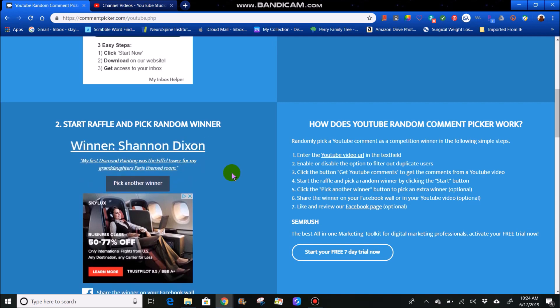The next winner is Shannon Dixon. She says my first diamond painting was the Eiffel Tower for my granddaughter's Paris-themed room. Well, congratulations, Shannon. That is five winners so far.